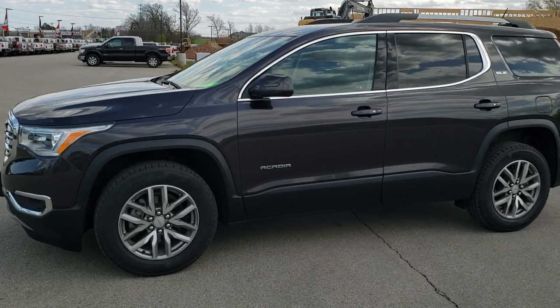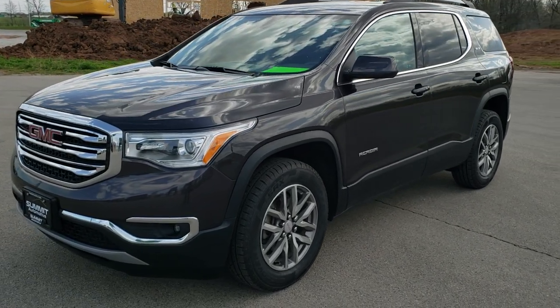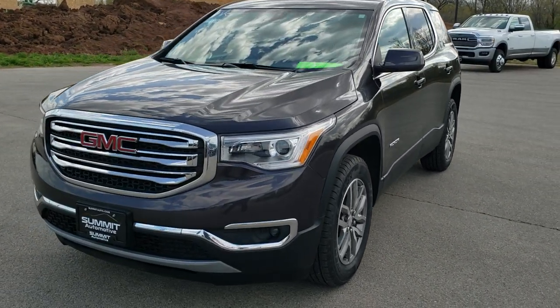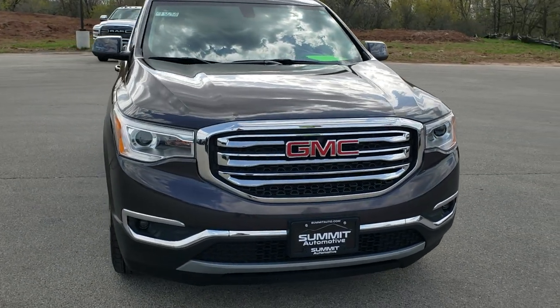This is stock number 9J63A. We are here at Summit Automotive in Fond du Lac, Wisconsin, your new and used SUV headquarters.